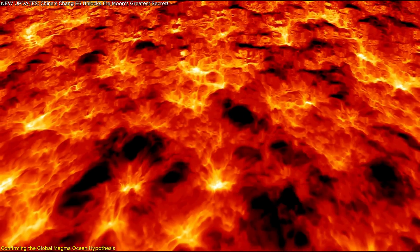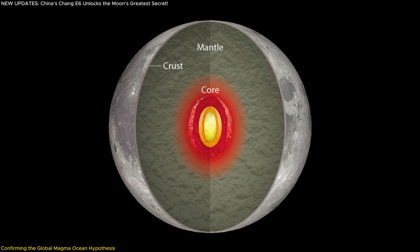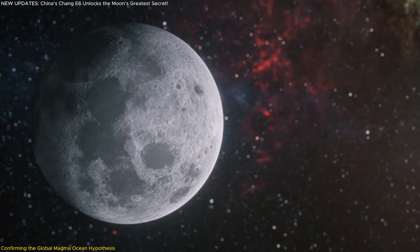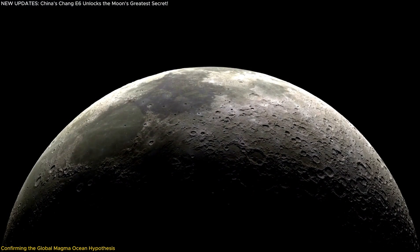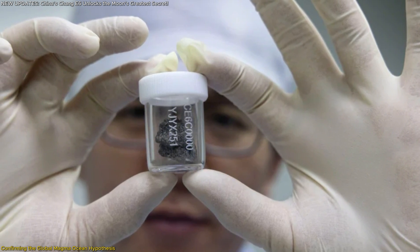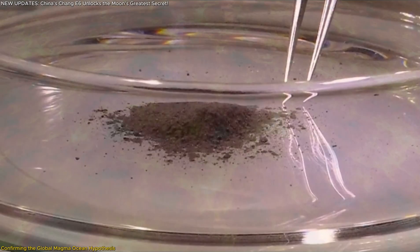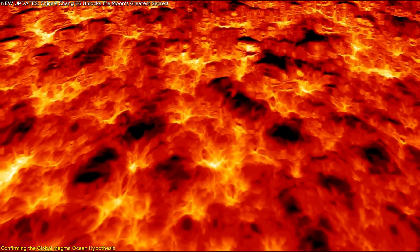As this magma cooled, it separated into layers. Lighter minerals floated up, forming the lunar crust, while denser minerals sank, creating the mantle and core. However, all samples collected before Chang'e-6 came from the near side, meaning half of the moon's story was missing. The Chang'e-6 samples finally provided the missing piece: scientists discovered that basalt samples from the far side and near side share a nearly identical composition, confirming that the same magma ocean process occurred across the entire moon.